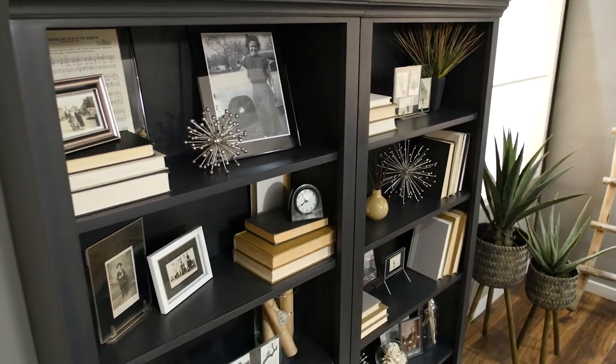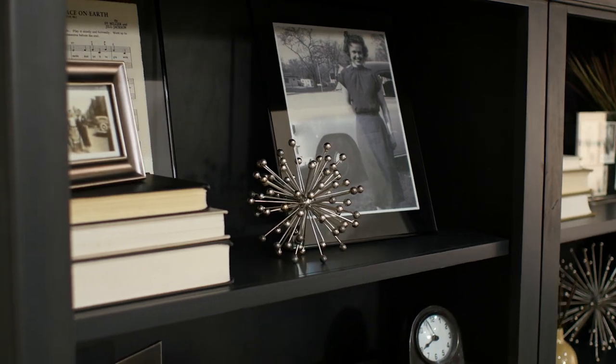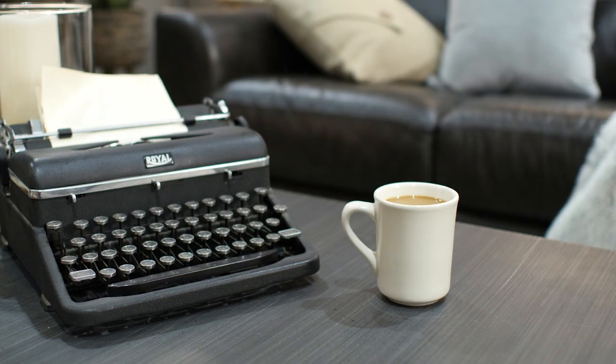Decorating with a bookshelf isn't just about the books. By pairing family photos with unique pieces of art, you're able to tell your story through your memories and experiences.